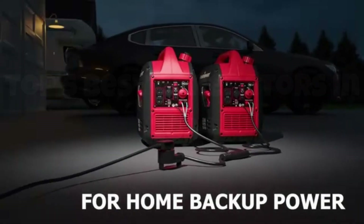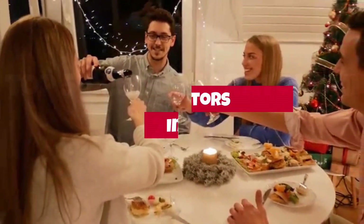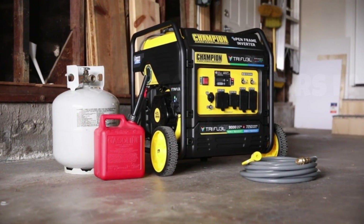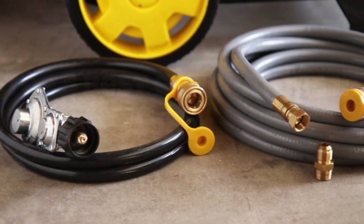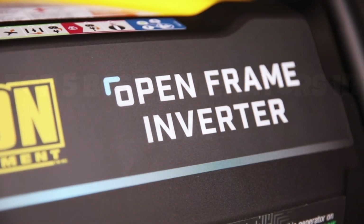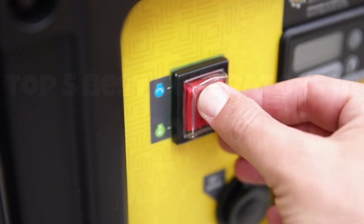In this video, we'll be unveiling the top 5 best generators of 2024. Whether you're looking for a reliable backup power source for your home, a portable option for your next adventure, or the most efficient model to keep your devices running smoothly, we've got you covered. Stay tuned as we break down the features, performance, and value of these top contenders to help you make an informed decision.